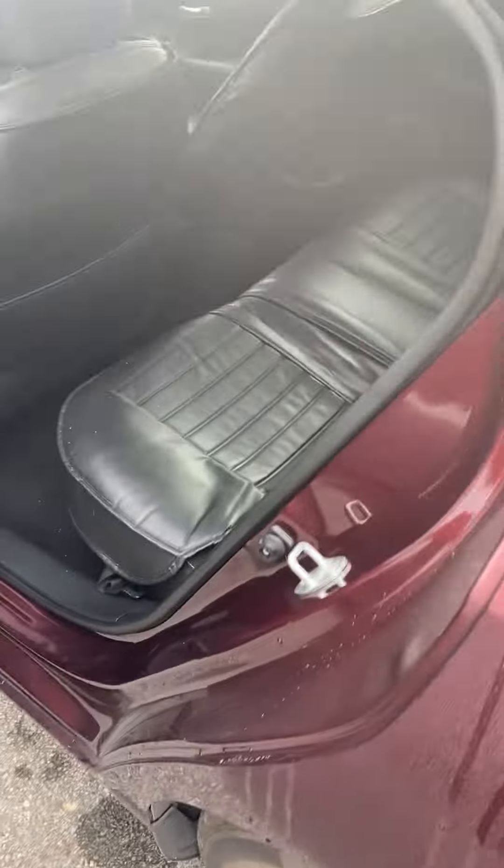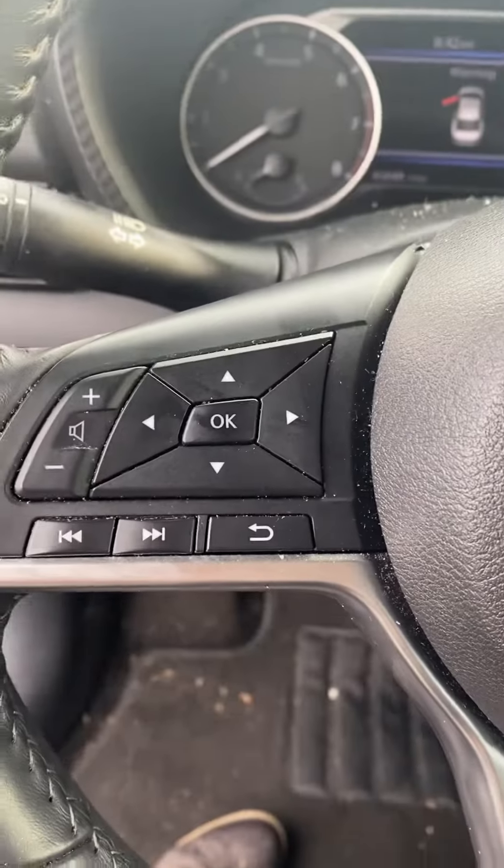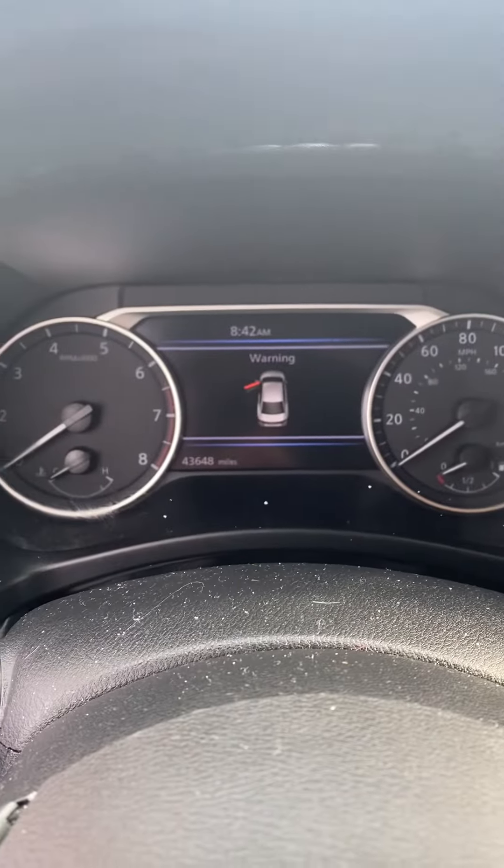It just needs a little vacuum love and to be run through detail. Please keep in mind that it is a very recent trade-in and has not been run through detail yet, but as you can see everything is in great condition. It just needs a little vacuum love. You've got the controls there, and it does have 43,648 miles on it.